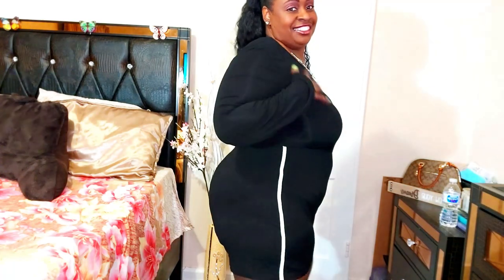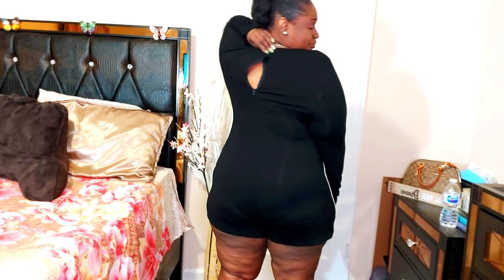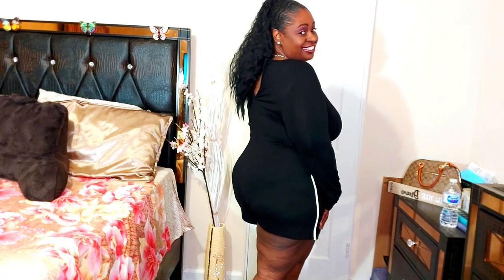This first outfit I'm wearing is the Shein Plus Letter Graphic Contrast Side Romper. I got this in a size 3XL, which is an 18, and I got this for six dollars and 32 cents. This is cute, baby — it is cute. Trying to zip it back up by yourself is very hard, but the material is very soft. It's cute and sexy, and that's how I like my clothes. I'm giving this a 10 — it's so comfortable and I think it's true to size.